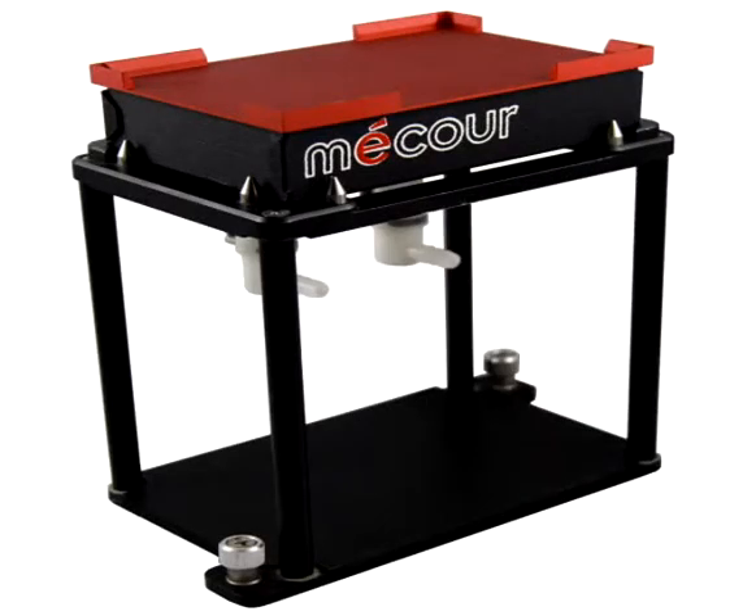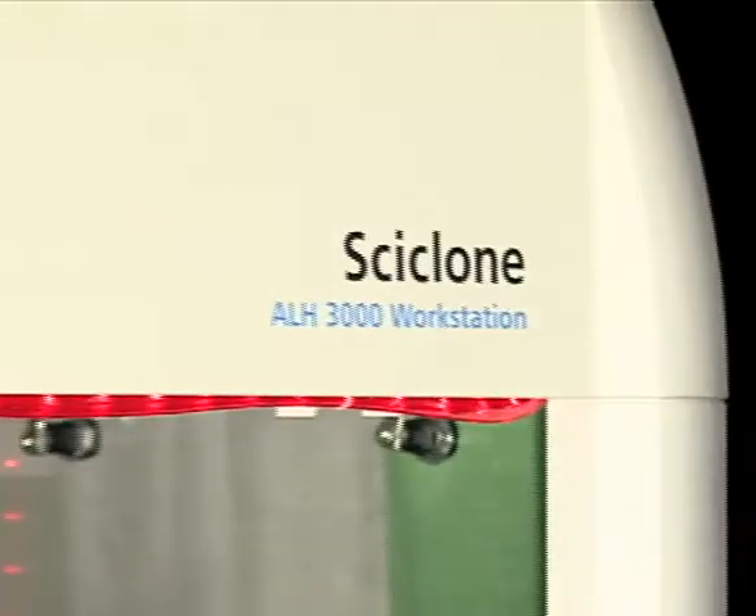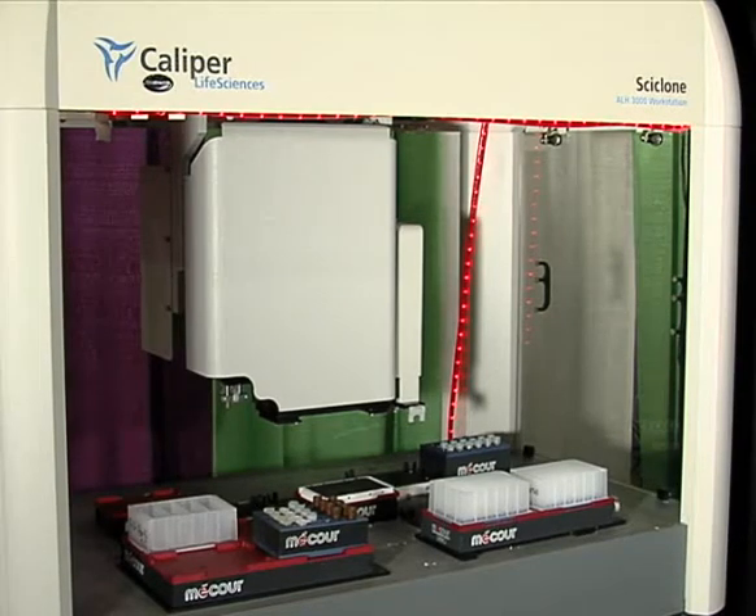MACOR's products integrate seamlessly with your laboratory's automation platforms and are customizable for workbench operations. Here is the Caliper Cyclone, a robotic liquid handler utilizing single, two- and four-plate thermal units to properly handle the workflow.